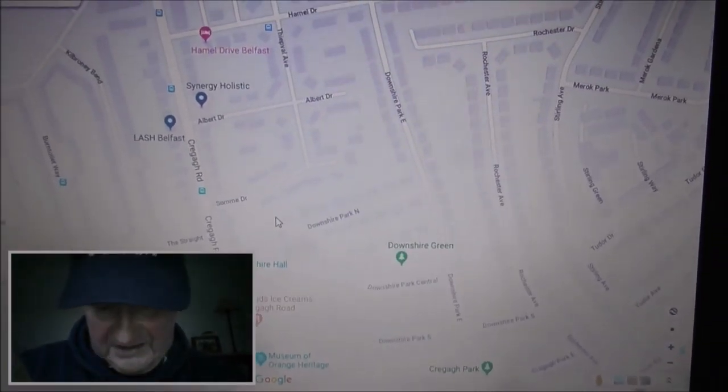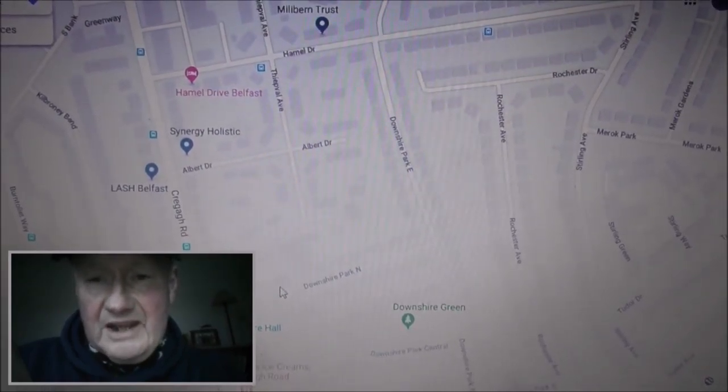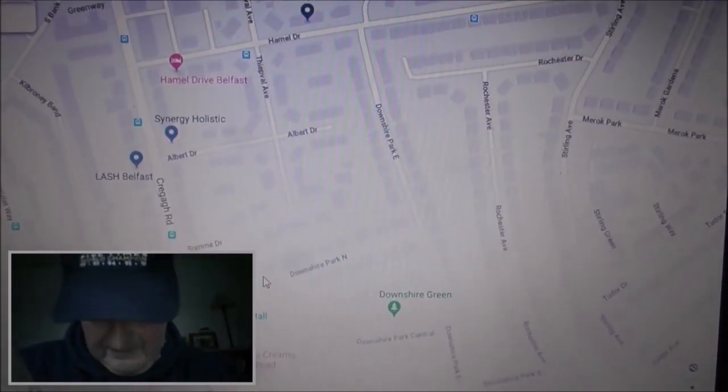So quite a number of street names in the Upper Craigie Road area are named after First World War battles and Second World War commanders and the two bombers that I mentioned.